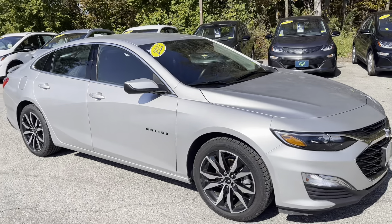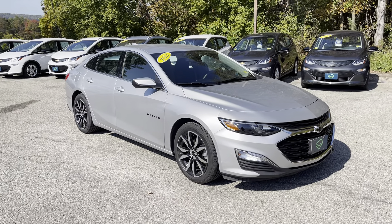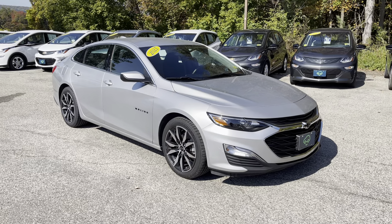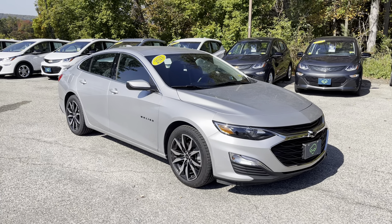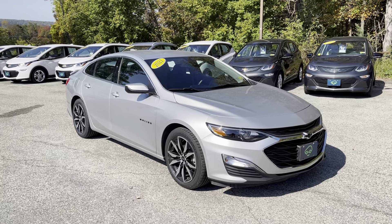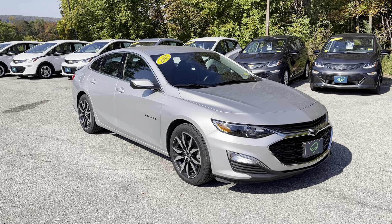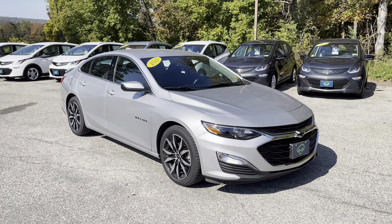That's the 2021 Chevrolet Malibu RS. If you'd like to learn more, if you're watching on Facebook you can click the Learn More button; if you're on YouTube, click the link in the comments below. Better yet, just come see it in person. We're at 65 Windcrest Road in Rutland, Vermont, just off Route 7 South. Hope to see you soon.